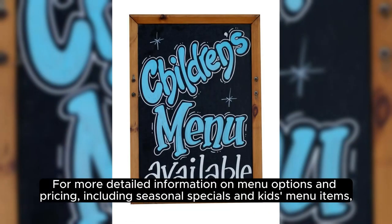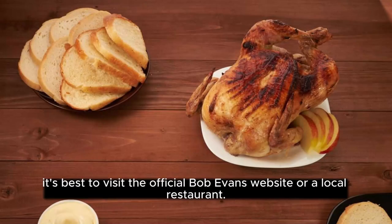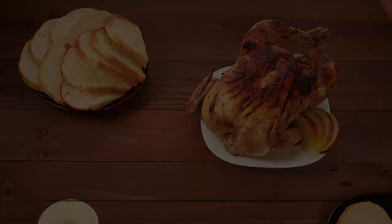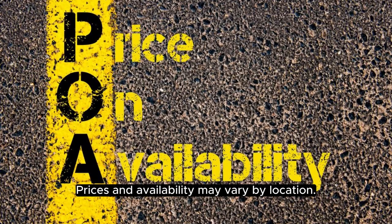For more detailed information on menu options and pricing, including seasonal specials and kids menu items, it's best to visit the official Bob Evans website or a local restaurant. Prices and availability may vary by location.